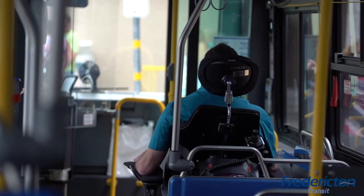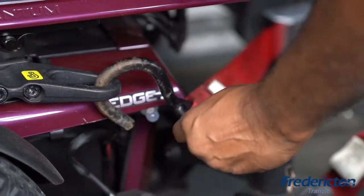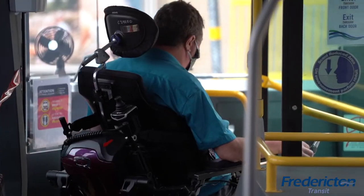Once the bus comes to a full stop, the transit operator will assist you by releasing the tie-downs from your mobility device and deploying the ramp. Once you are at your destination, you can easily leave the bus and enjoy the rest of your day.